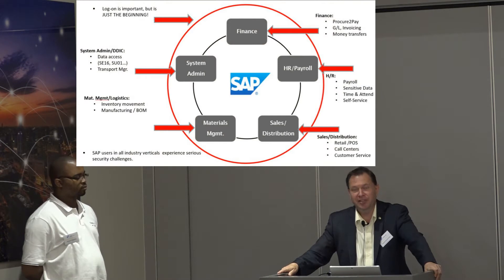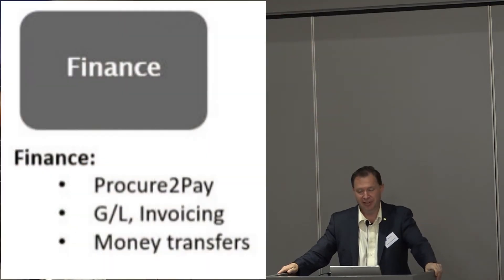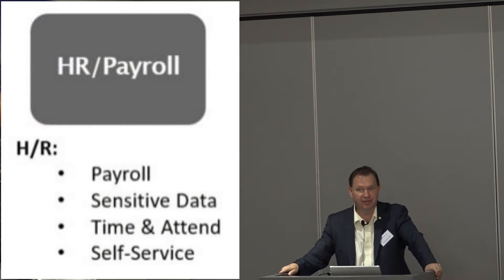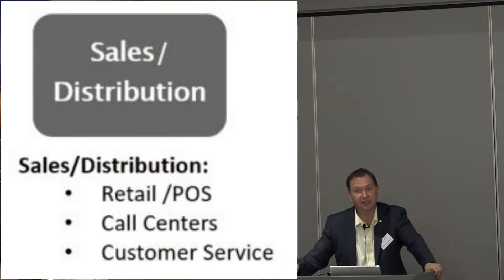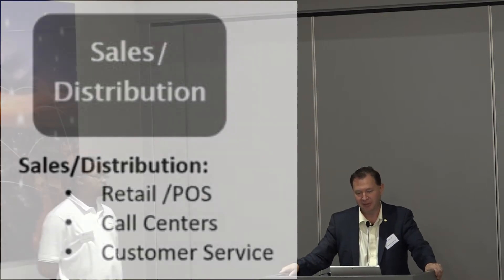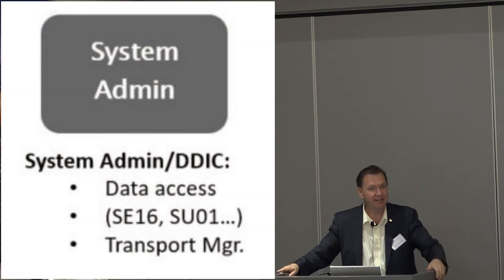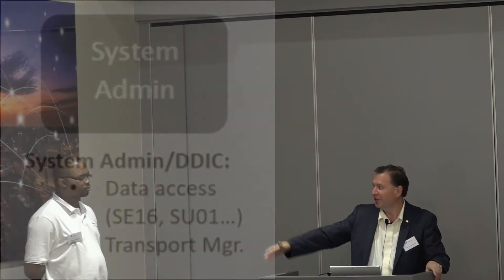Key areas — obviously it works for everything in SAP. But the key areas, like Johan was talking about, are finance — that's the big deal. HR sees a lot of interest because there are many lawsuits, violations, and compliance regulations. We also see a lot of interest in sales and distribution, where things disappear and money is lost. Materials management as well. But not to underestimate: the actual administrators and consultants — that's one of the biggest parts, because consultants can cause a lot of damage since they get all the access they want to maintain the system.